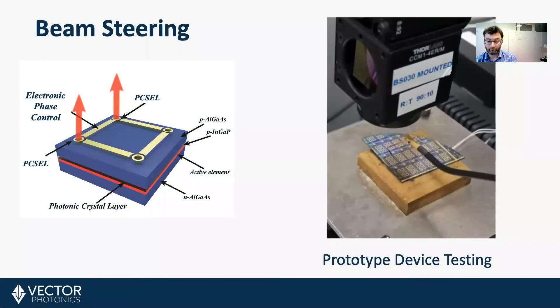Beam steering. Once we've got an array structure and we can control the coupler region, what we can do is create what's called an optical phased array. By tuning the phase of each of these two elements through this coupler, we can electronically steer a beam — instead of the laser light coming straight out of the top, we can steer the angle of emission electronically in real time.